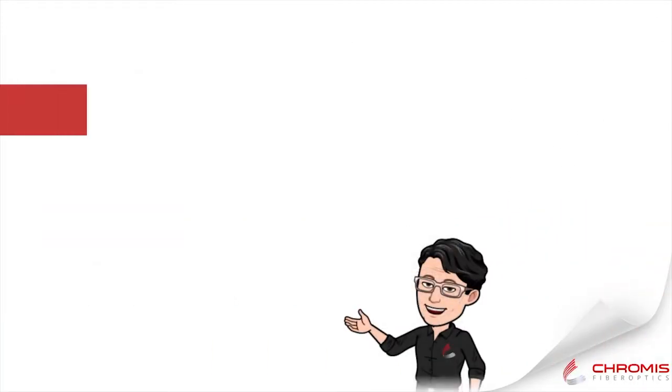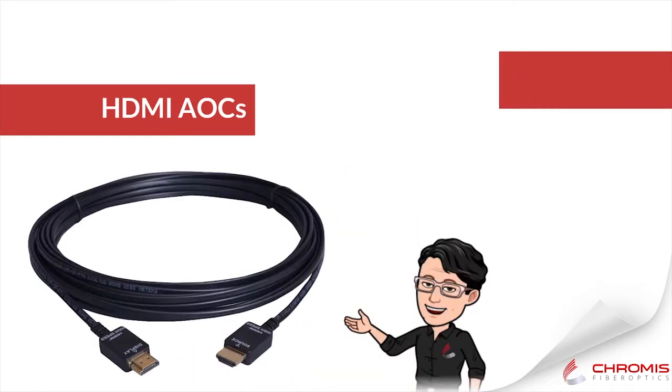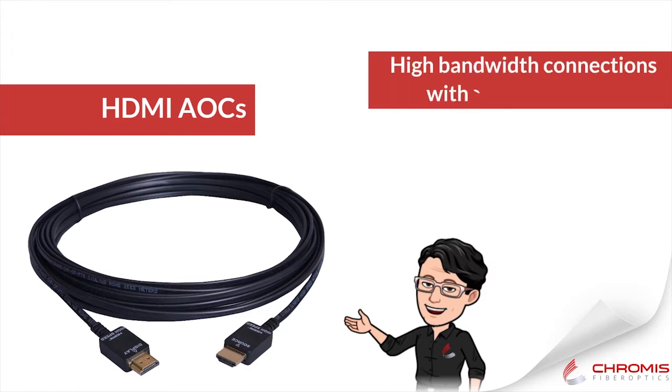Why not consider an active optical HDMI cable? They install exactly the same way as a standard HDMI cable, but use optical technology to meet the video requirements of today and tomorrow.